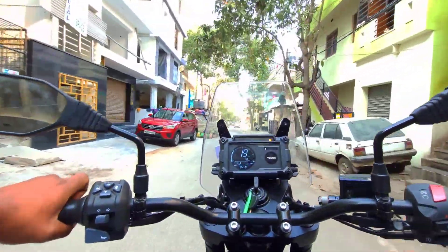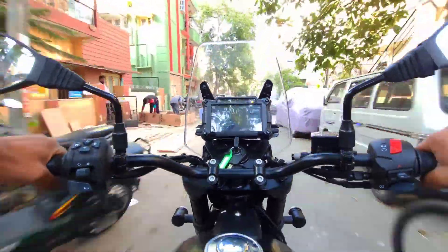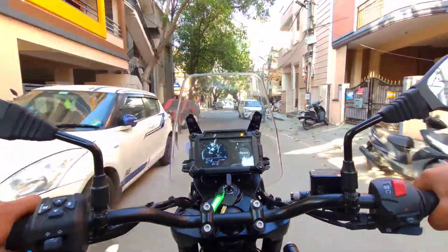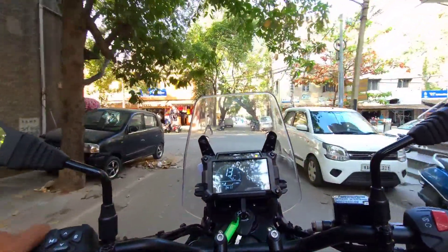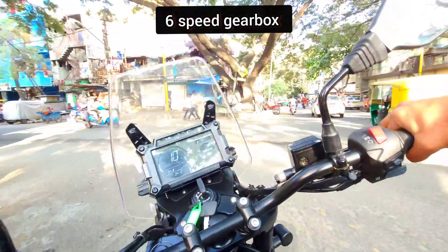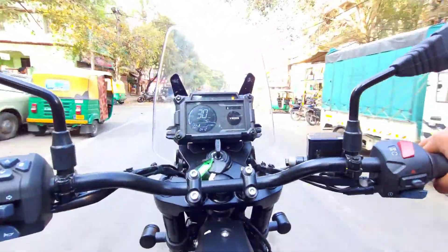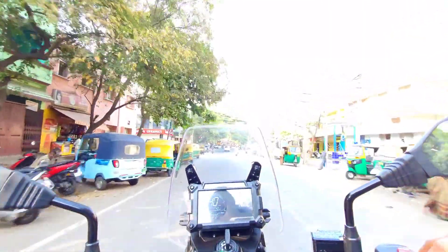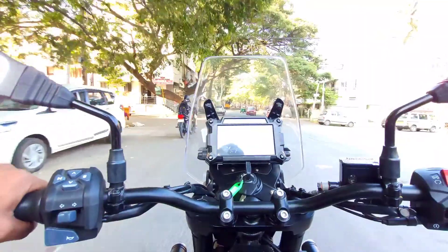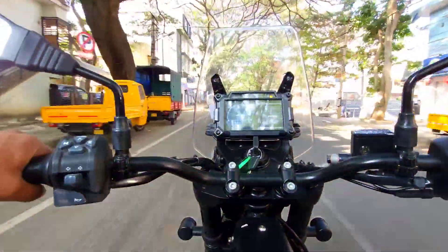We are going to ride and try to get maximum power in traffic. It is very smooth when riding. When the torque is balanced, the acceleration is controlled. It is a good feel and you get great ride quality. There is no defect or problem with the bike.